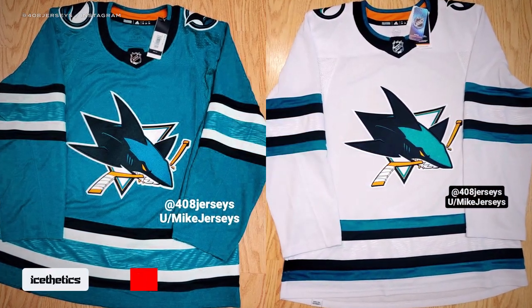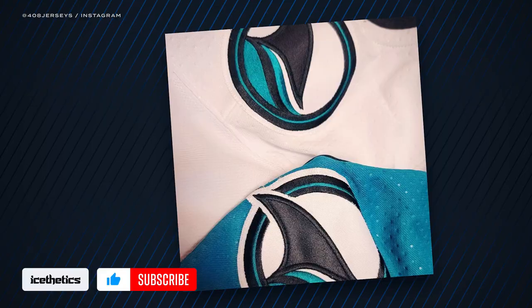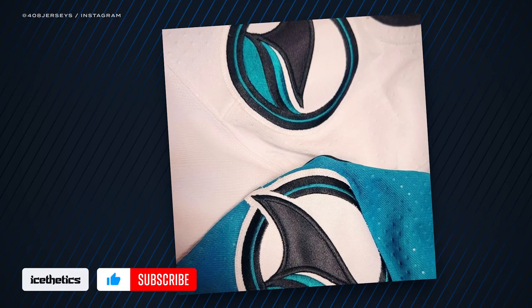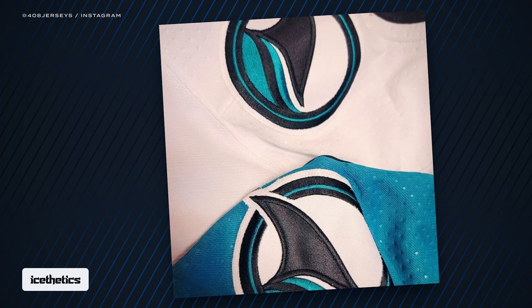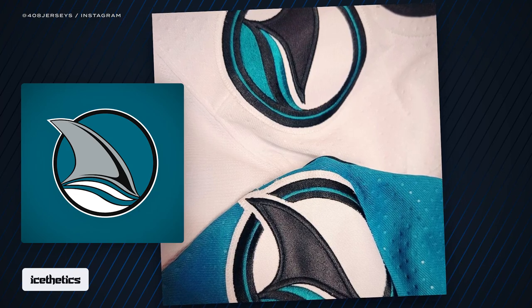These photos confirm that while the Sharks' jerseys are being completely overhauled, the primary logo will not change. The same cannot be said for the secondary logo, seen clearly in this close-up of the shoulder patches — it's a redesign of the classic Finn logo from the Sharks' original uniforms.